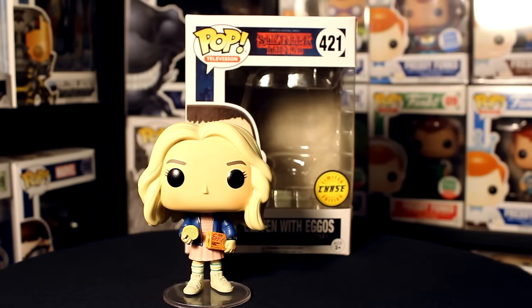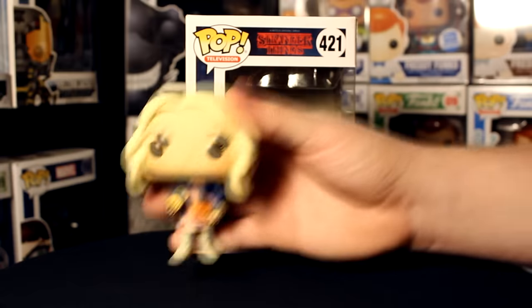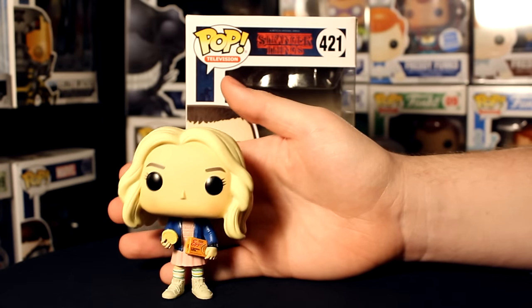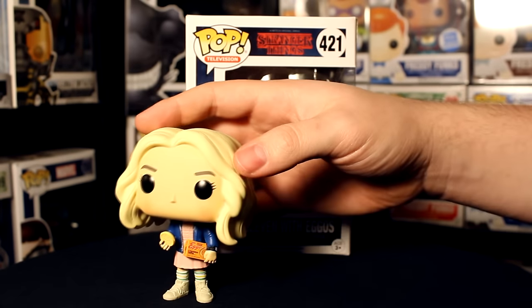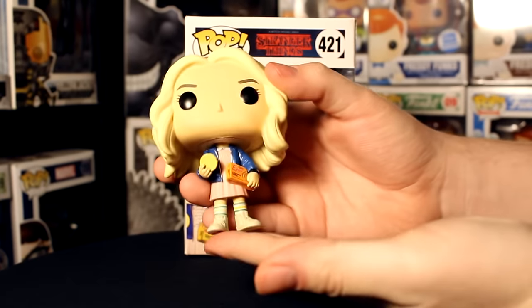Taking a look at the figure outside of the packaging, she actually does come with a stand. I took her off the base just to try it out and she's very top heavy because of the sculpt of the wig, but that's not a bad thing — at least she comes with the stand so you don't have to worry about that.